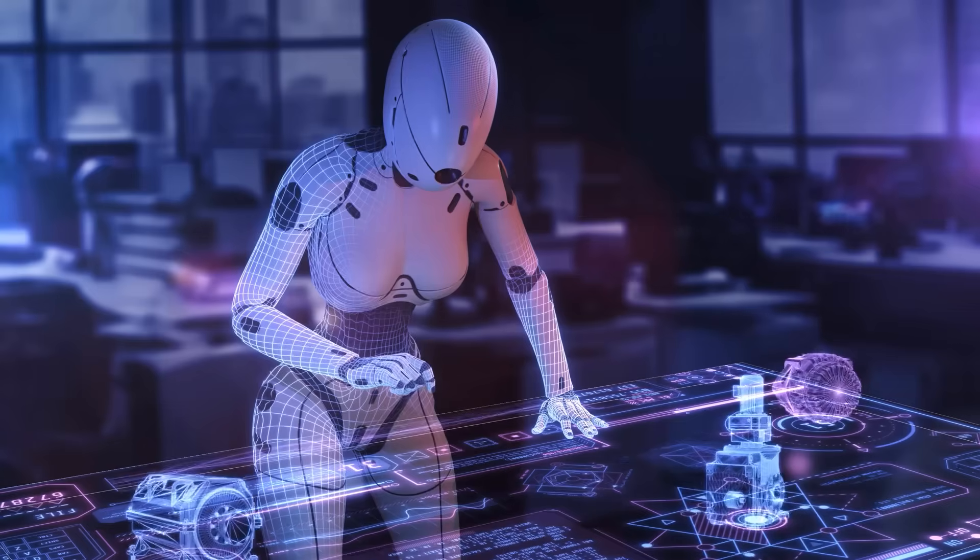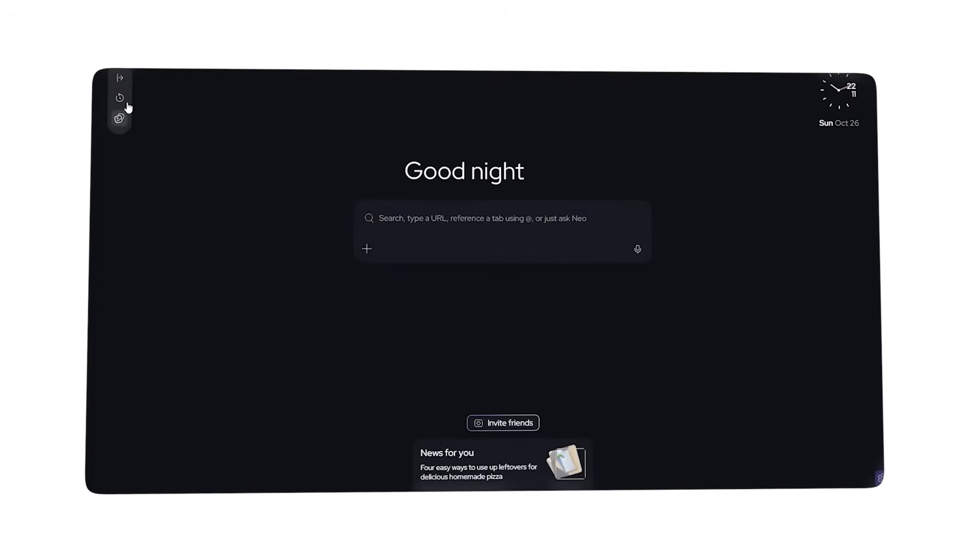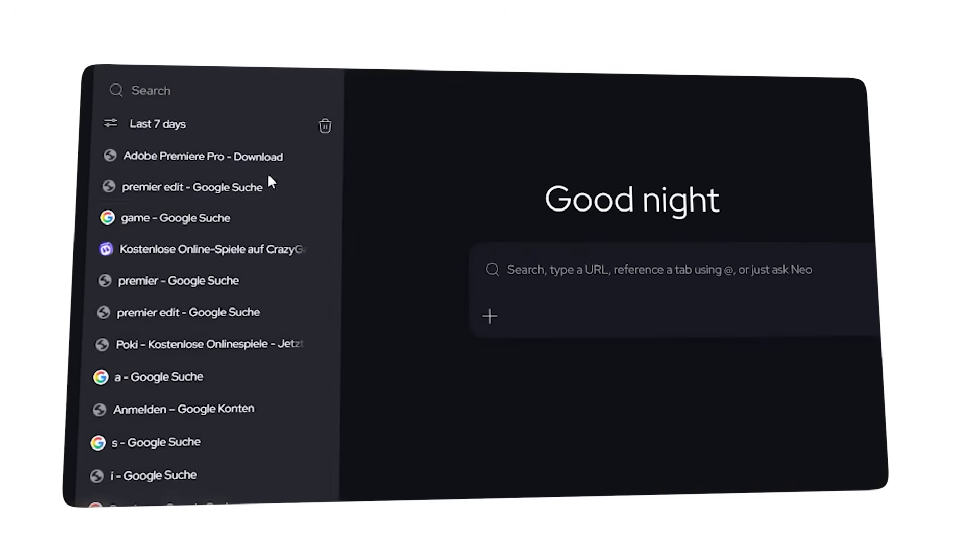Let's talk about smart tab grouping. I'm researching AI agents and Neo recognizes related pages, grouping them automatically. I can collapse old sessions, reopen past research, and actually find what matters. It's like having a personal assistant who organizes your desk while you work.